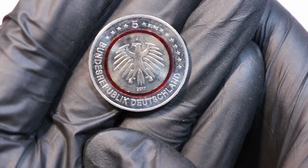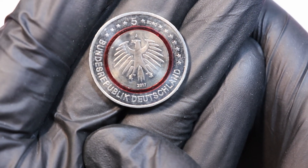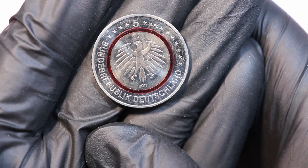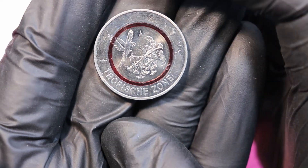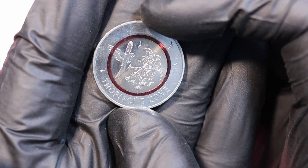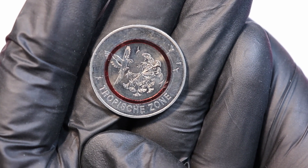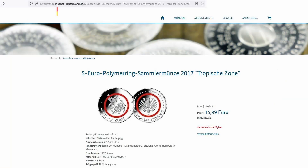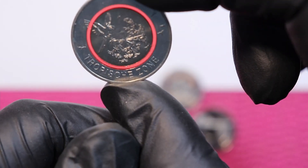This coin was issued in 2017 with 400,000 per mint mark — 400,000 times five is 2 million. I got this one for face value from the federal bank for 5 euros. You could also get it from the German Mint, where the proof version was on sale for 15.99, but the 2017 version is sold out by now.